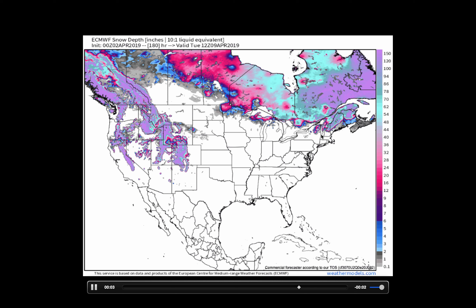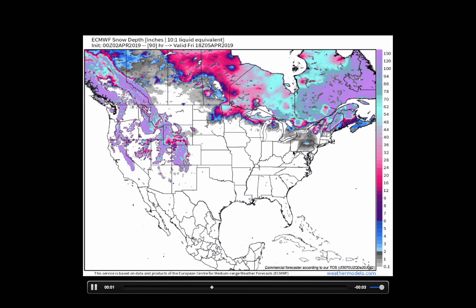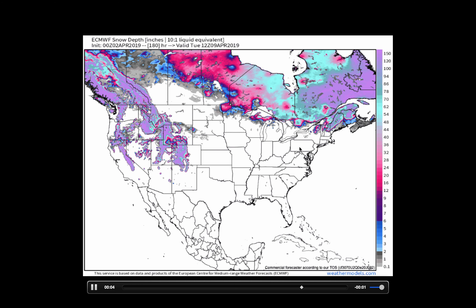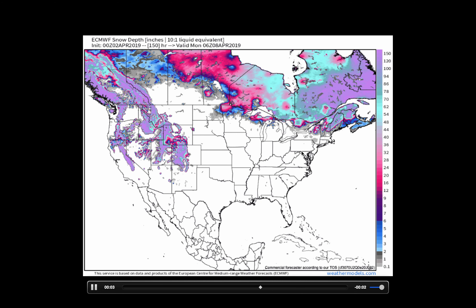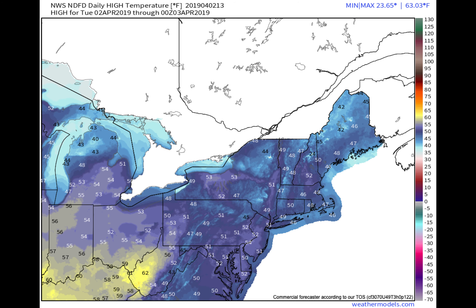There's the chance for some snow accumulating with one or two of these storm systems across parts of Pennsylvania and New York, but it's a snow that's going to stick around for maybe a day or two — if not less — as warm air quickly moves in on the backside.